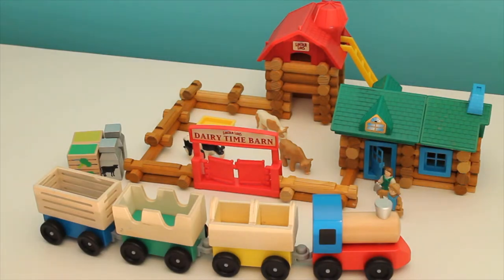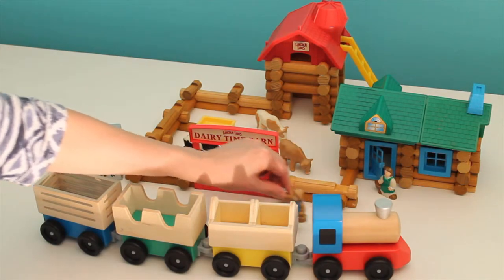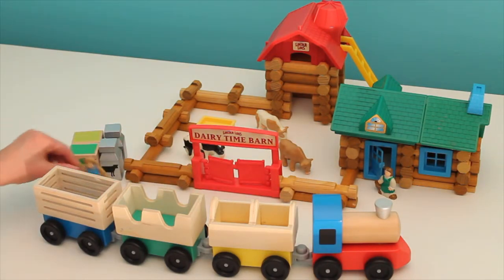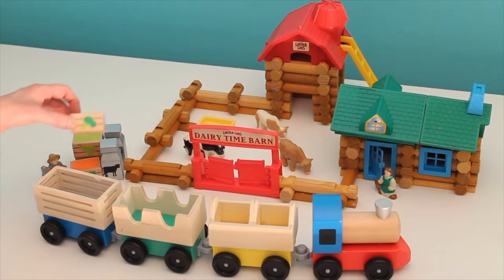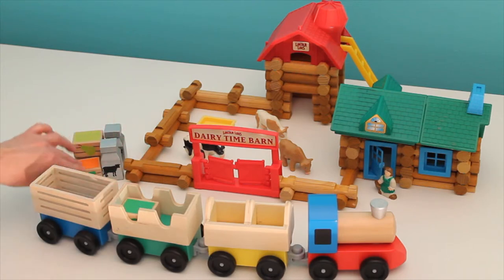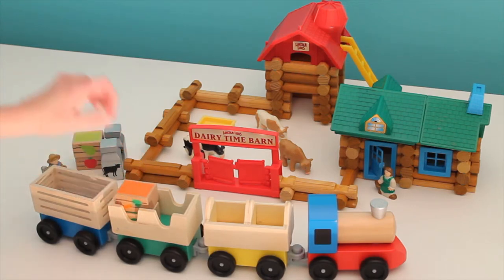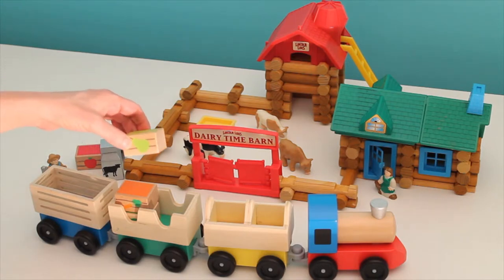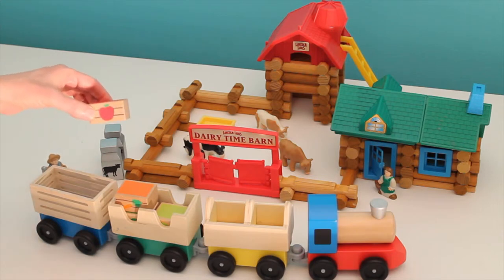Mr. Farmer is going to come over here and watch as some things get put on the train to go to the city. These are things from his farm. Here's a box of broccoli and a box of carrots and a box of yummy pears and some red apples.